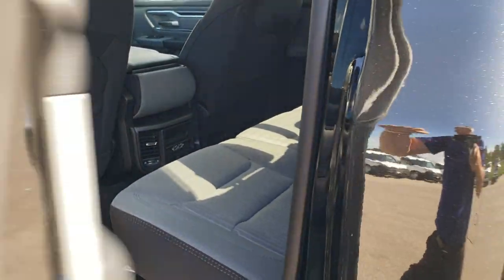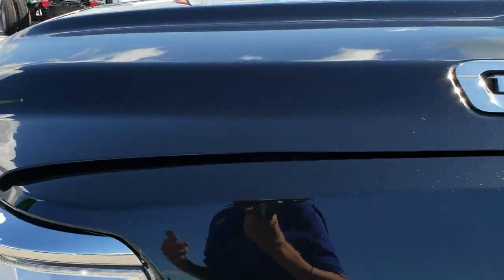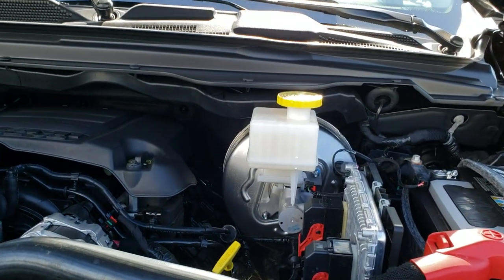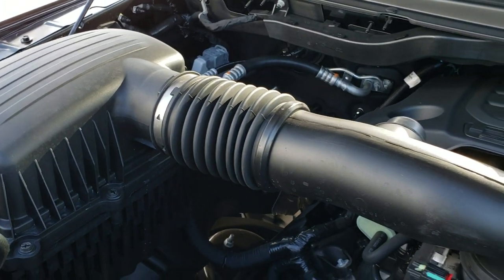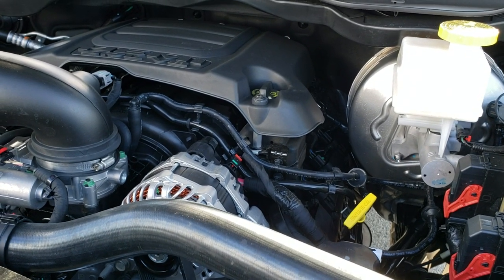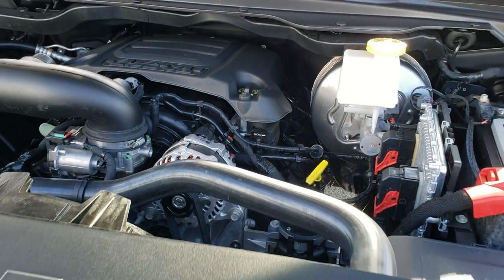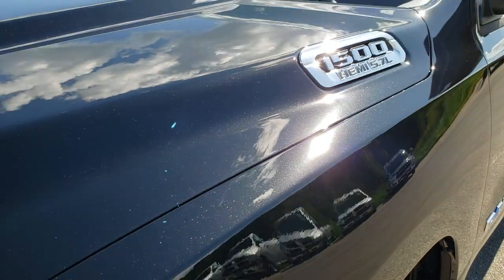We'll take a look under the hood. I'd personally like to thank you for checking out the video today — hopefully you've learned a little bit more about the 2020 Ram and this particular truck. This is the 5.7 liter Hemi with the MDS. This one does not have the e-torque — if it did, it'd have a big silver box right here. They do offer the 2020 Rams without the e-torque.